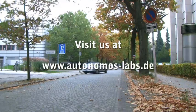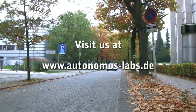To find out more, visit our website at www.autonomous-labs.de.